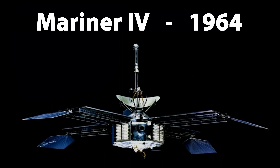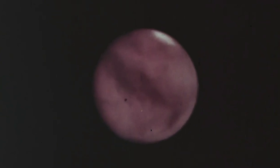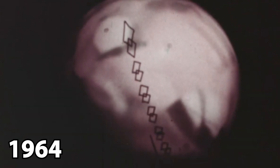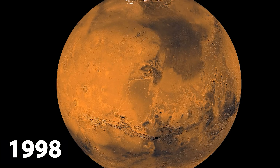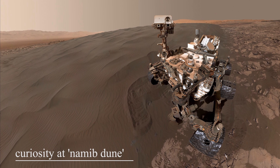NASA launched Mariner 4 on a flyby mission to Mars in 1964. While passing Mars 7.5 months later, it returned the first close-up images of another planet, and its sensors provided a preliminary look at Mars' magnetic field, atmospheric density and composition, and radiation environment. Since then, extensive research has been conducted both in orbit and on the surface, providing further insights into the red planet and its history.